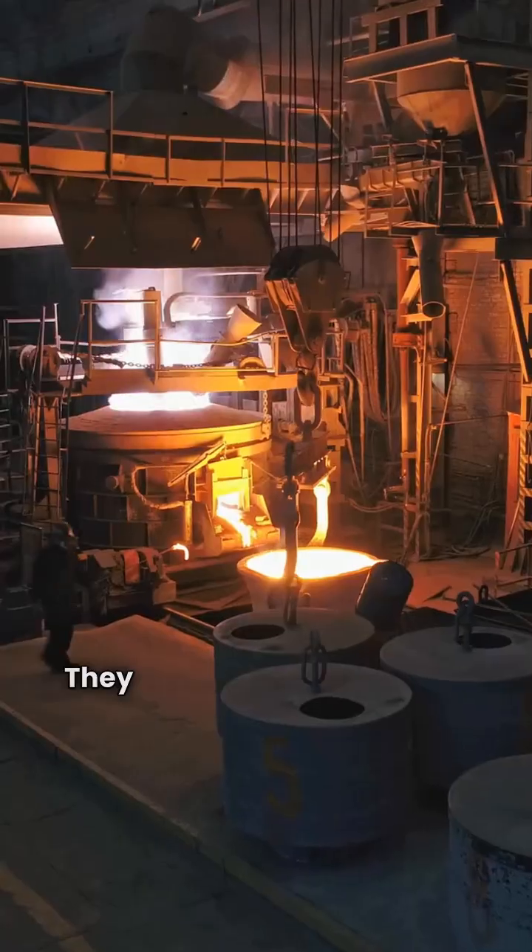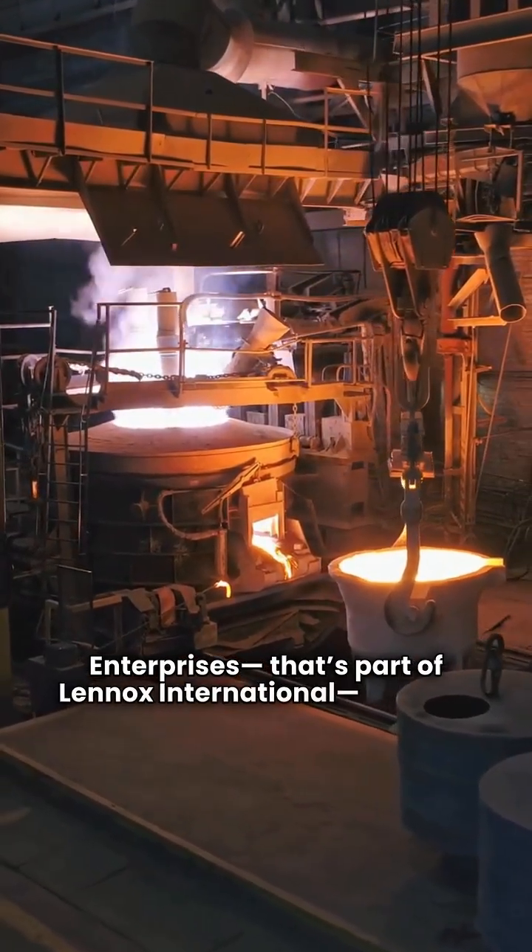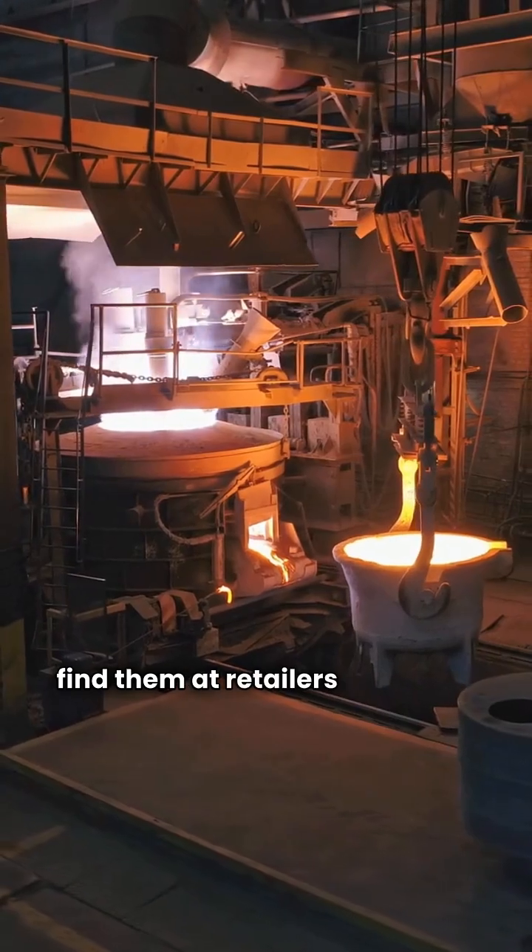Now let's look at Winchester. They are made in the USA by Allied Air Enterprises, which is part of Lennox International, and you can find them at retailers like Home Depot.